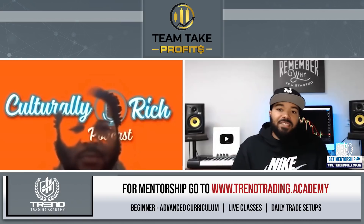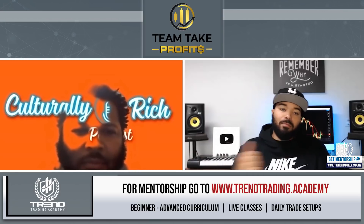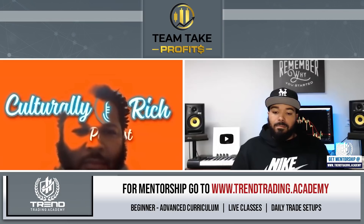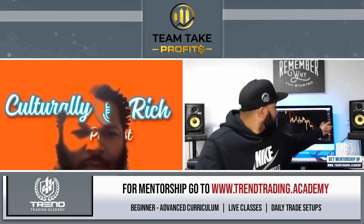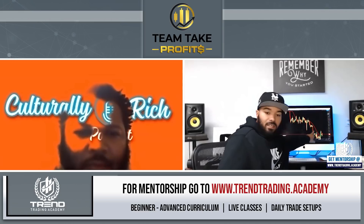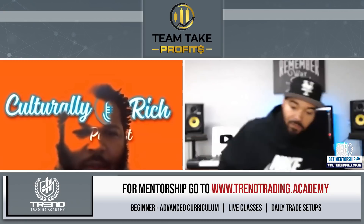And then the last confirmation is make sure that the 50 moving average is — if you're looking for a sell — make sure that 50 is in the seller's market. Make sure price is in the seller's market with the 50 moving average. For an example, look behind me: you see price is underneath the 50. So that's what you want to see. You want to see price underneath the 50 on your entry time frame so you can ride that momentum down.